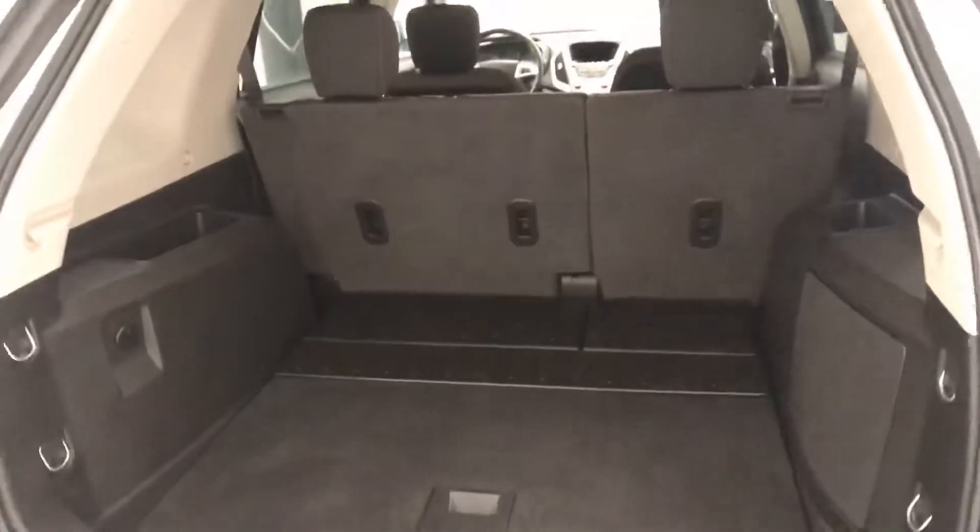we have a roof rack, 18 inch alloy rims, remote start, backup camera, and a lot more cargo space.